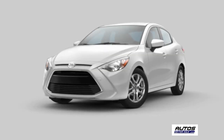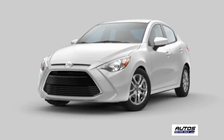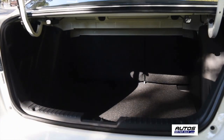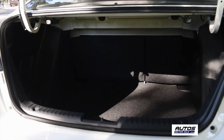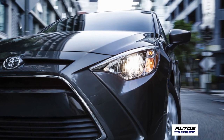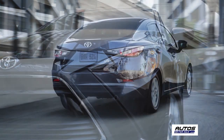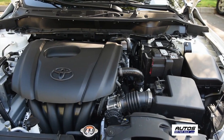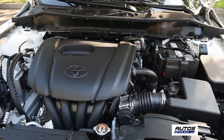The Yaris iA's eye-catching front begins with a hex pattern lower grille and distinctive headlights. In the rear, the spacious trunk is a welcome feature and gives a distinctive look. The iA also sports an upscale-looking piano black bumper treatment, chrome grille, and chrome tailpipe.